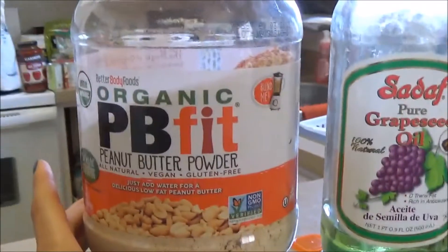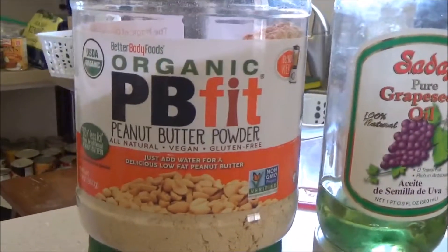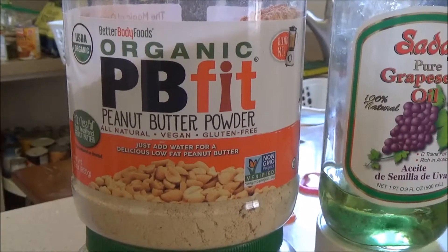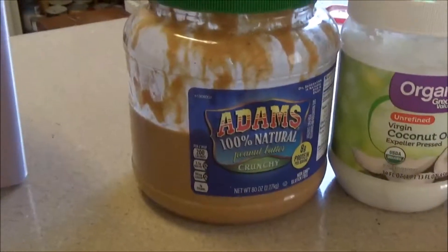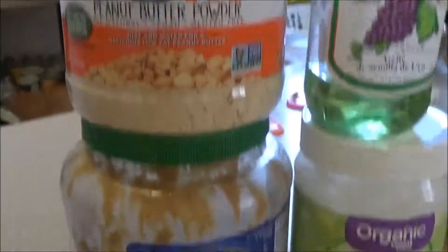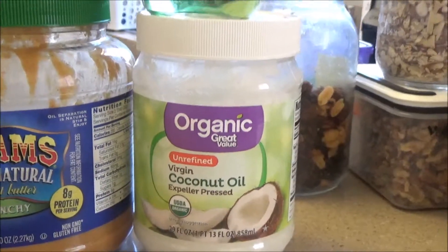This thing is basically powdered peanut butter — the same thing with most of the oil and fat removed from it. It is still processed, but in case you want to make peanut butter cookies or bars and you don't want that whole bunch of oil in there but you want a little more flavor, you can mix just a tiny bit of that with the regular peanut butter. Coconut oil — make sure you have virgin coconut oil, organic and unrefined.